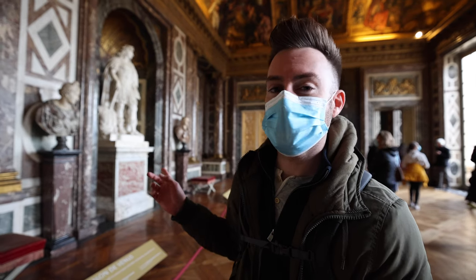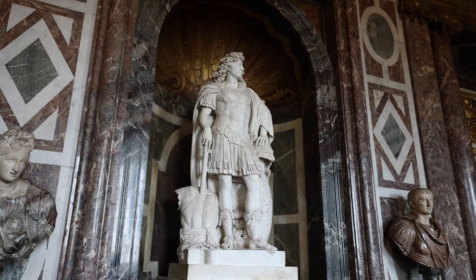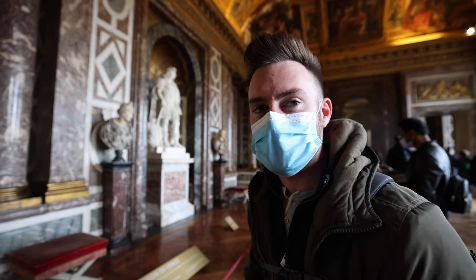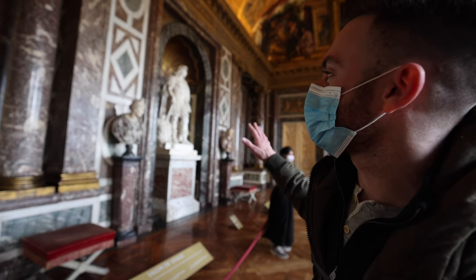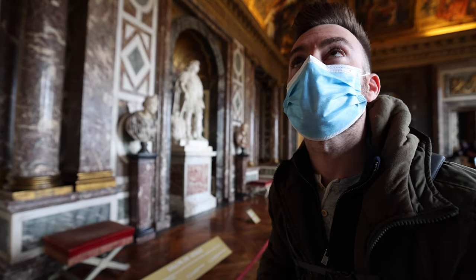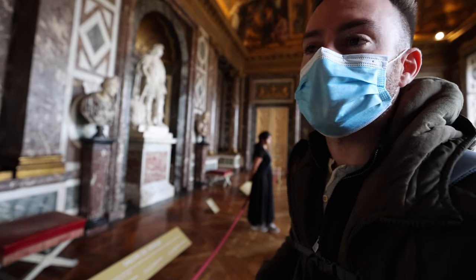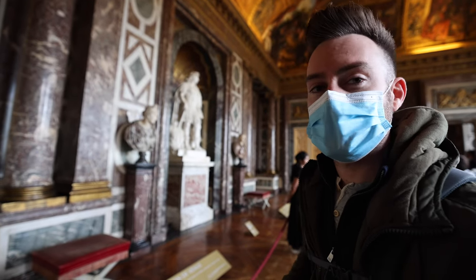We're here in the Venus Salon. That statue is Louis XIV, the Sun King — one of the most famous kings in French history of that era. This was the entrance to the king's quarters in Versailles, functioning as a sort of lobby for receiving guests. The decoration features Roman mythology throughout because Louis XIV wanted to model himself after the Roman emperors, so you have many different mythological scenes here.